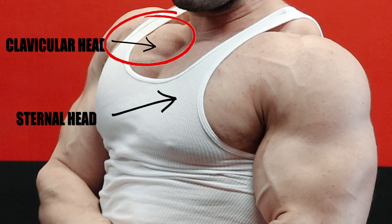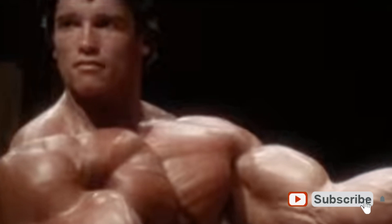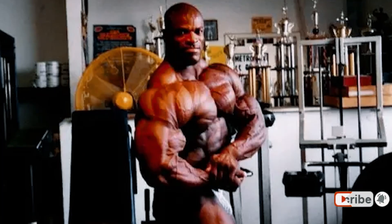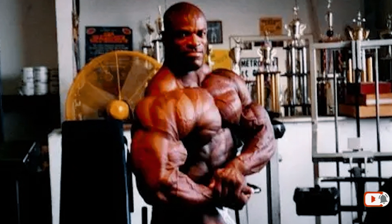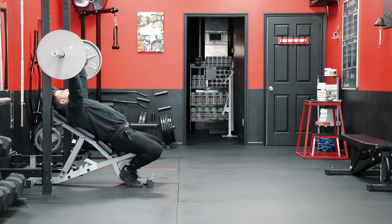Arnold Schwarzenegger himself is a prime example of someone with such an impressive chest development that even at his peak of 230 pounds, the development of his pecs could give Ronnie Coleman in his prime at 300 pounds a run for his money. It's the shelf-like appearance of the upper chest and extremely well-developed clavicular head that creates this look.